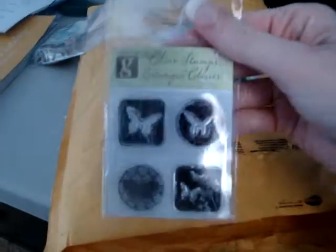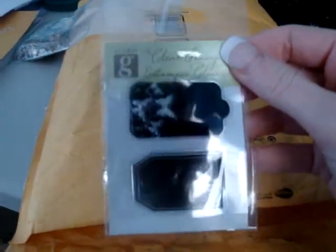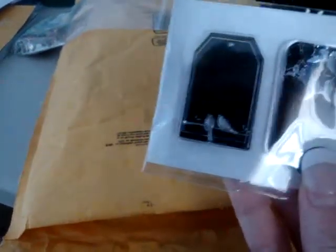These are pretty — little butterfly stamps. How pretty. And some more tags. I like these — the butterflies and the birds. So pretty.